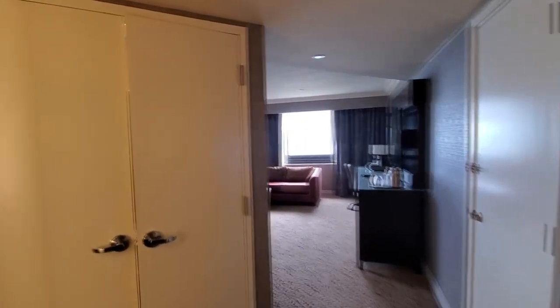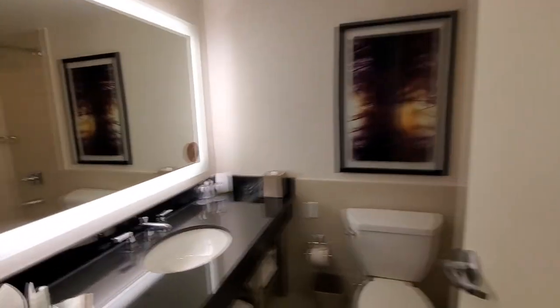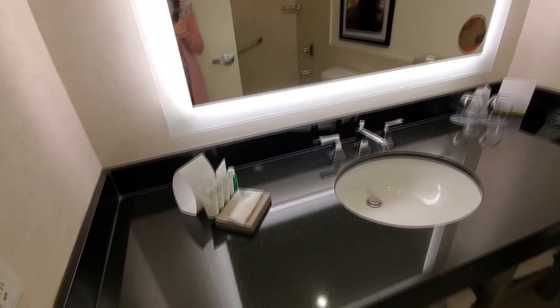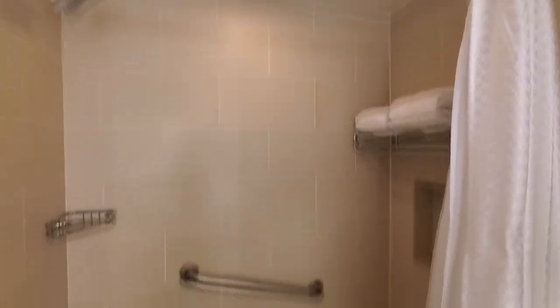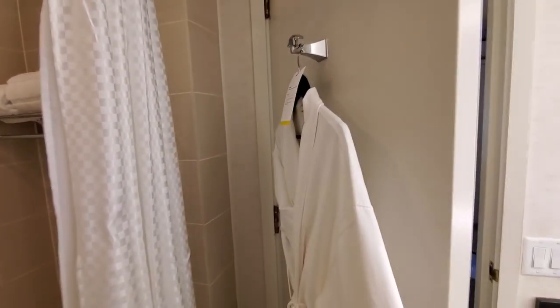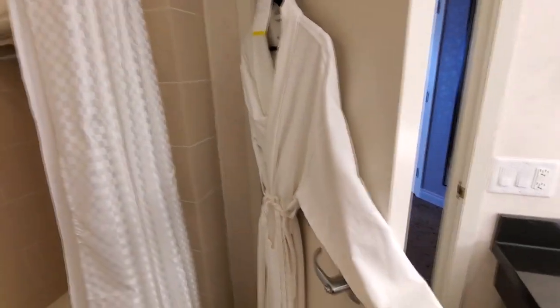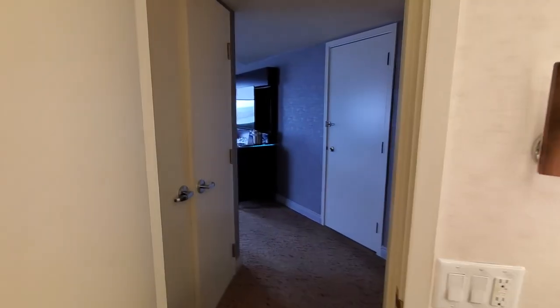So this is our suite at the Weston Harbour Castle in Toronto. I'm gonna start in the bathroom here. Got a single sink, a large mirror, and a standard shower with a tub and robes. I love hotel robes — this one's really nice. It says 'the Weston' on it. It also has one of those little makeup mirrors.